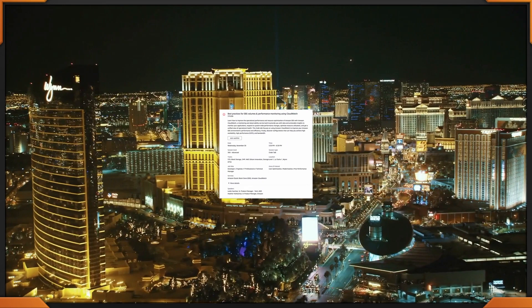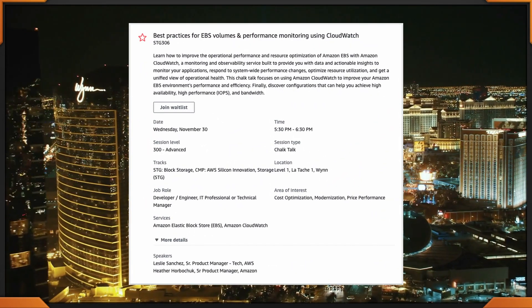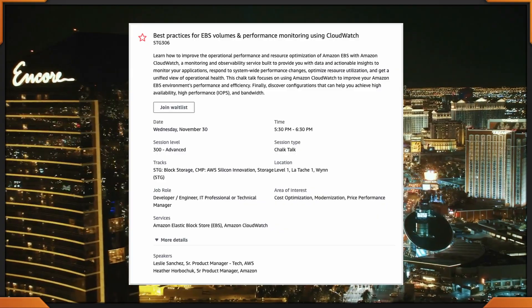We're up to our fifth session for the day and we're already at 5:30 to 6:30. That's happening at the Wynn. It does take about 20 to 30 minutes to get there depending on where you're at. Best Practices for EBS Volumes and Performance Monitoring Using CloudWatch — STG 306. This is happening at the Wynn from 5:30 to 6:30.